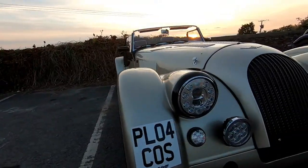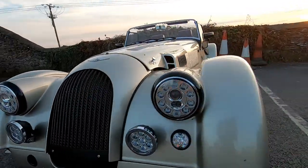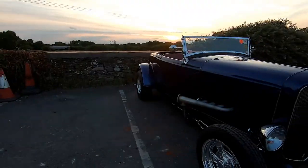As you can see, we were joined by some beautiful machinery, including this Morgan which really caught my eye. Beautiful paintwork on it.